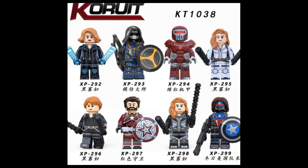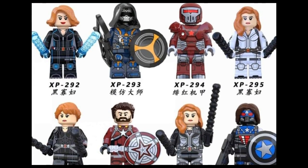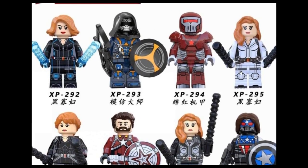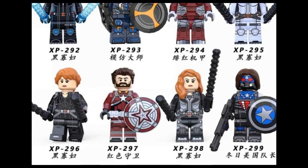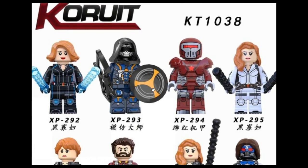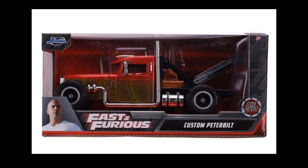Next up, some minifigures from Coruit, a bootleg Lego brand. If you like the Black Widow set, check this one out — they have one coming soon. The Black Widow set features the Red Guardian, Taskmaster, Black Widow, and I think the white figure is Yelena Belova. There's also a Captain America/Bucky-looking figure included, though I'm not very familiar with the upcoming Black Widow movie yet.